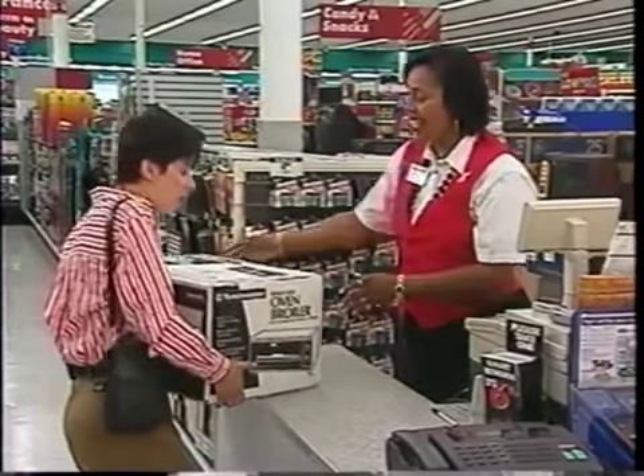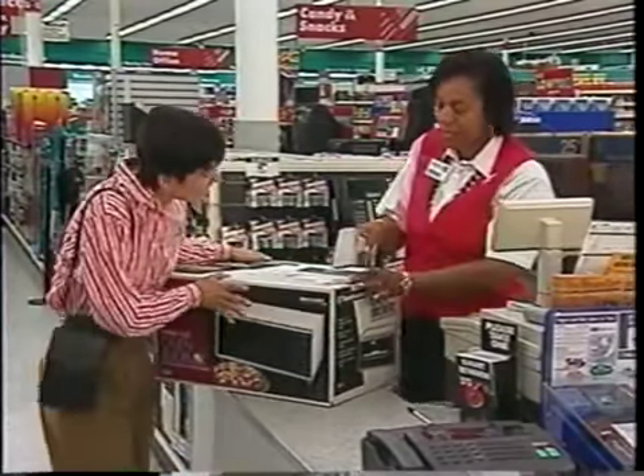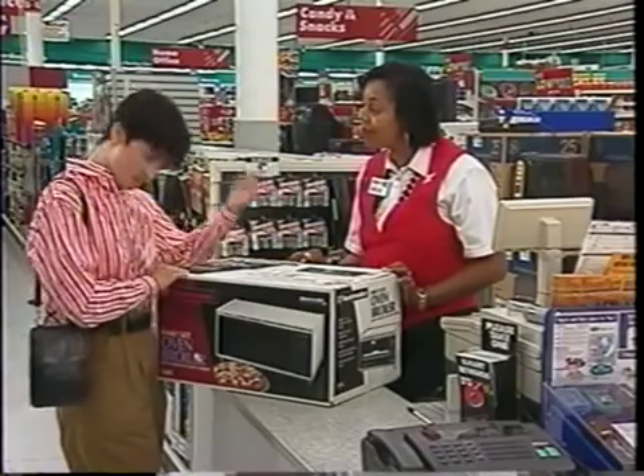Hi, how are you today? I'm fine. I don't know if you are aware of this, but this product qualifies for the Kmart Smart Replacement Plan. If a problem should arise in the first year, this product will be replaced with a new one. What about the manufacturer's warranty? The warranty on this item is limited — the manufacturer may just repair it. With the Kmart Smart Replacement Plan, if a problem should arise in the first year, you will receive a gift certificate to purchase a brand new one. What's it cost? On this item, it's only $7.99. Wow, that's great, I'll take it.